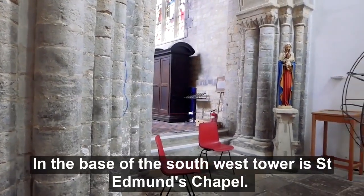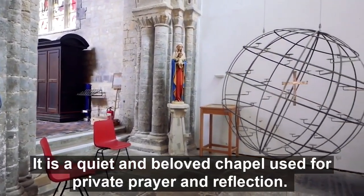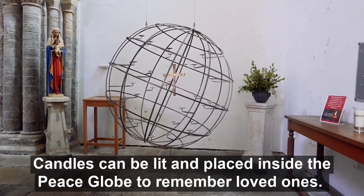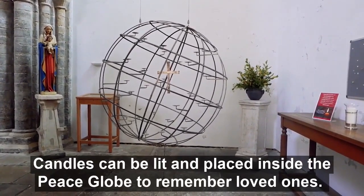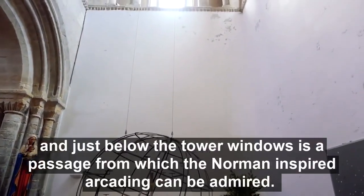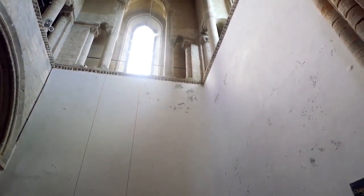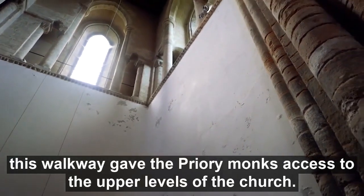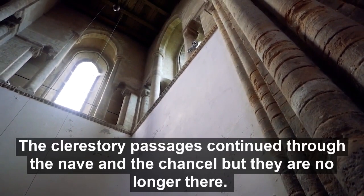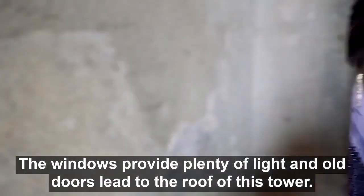In the base of the South-West tower is St Edmund's Chapel — a quiet and beloved chapel used for private prayer and reflection. At its centre is the Peace Globe, made by William Corduroy of East Ruston. Candles can be lit and placed inside the globe to remember loved ones. Looking around the chapel, you can spot the impressive and decorated arches, and just below the windows of the tower there is a passage from which Norman-inspired arcading can be admired. This walkway gave the Priory monks access to the upper levels of the church. The clerestory walkways continue through the nave and the chancel, but they are no longer there. The windows provide plenty of light, and old doors lead to the roof of this tower.